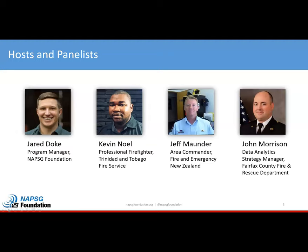My name is Jared Doak, and I'm a program manager with NAPSIC Foundation. I support our search and rescue community with geospatial tools and processes. I'm going to go ahead and hand it over to our panelists to let them introduce themselves.